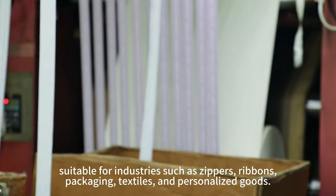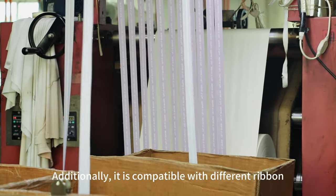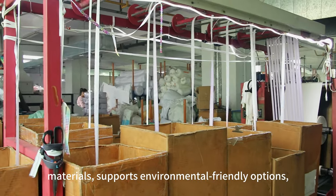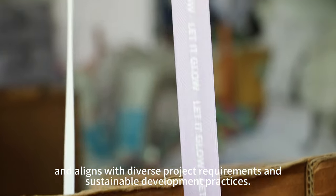This makes it suitable for industries such as zippers, ribbons, packaging, textiles, and personalized goods. Additionally, it is compatible with different ribbon materials, supports environmentally friendly options, and aligns with diverse project requirements and sustainable development practices.